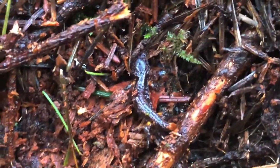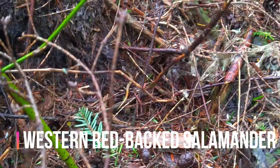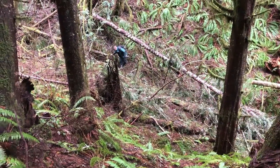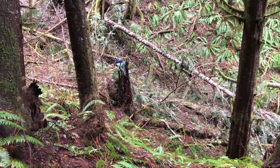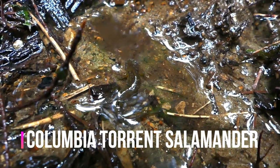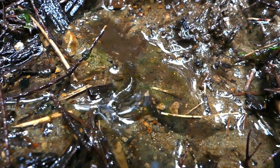There's a juvenile Oregon ensatina. This is a rarity — there's a Western red-backed salamander heading across the hillside. You don't usually see them out much when it's raining. Often searching the stream — let's see if we can find anything. It's virtually impossible to see, but here on the edge of the stream I just found a little larval Columbia torrent salamander.